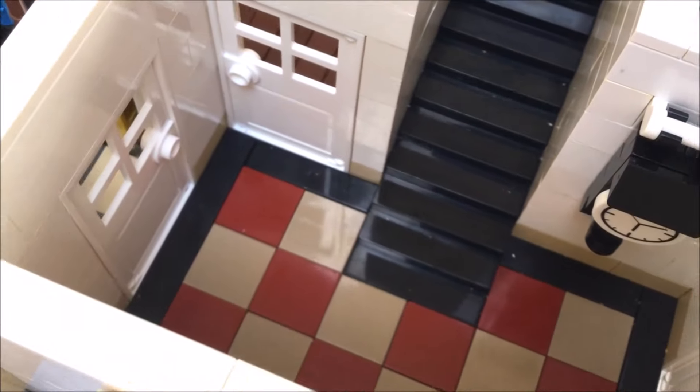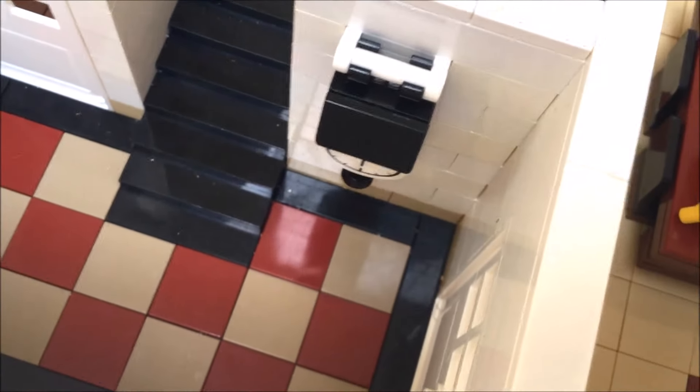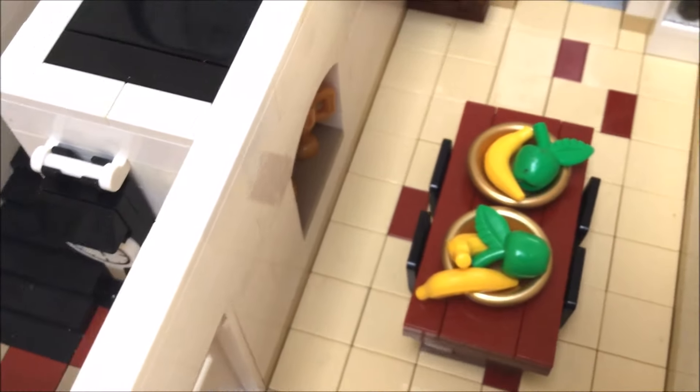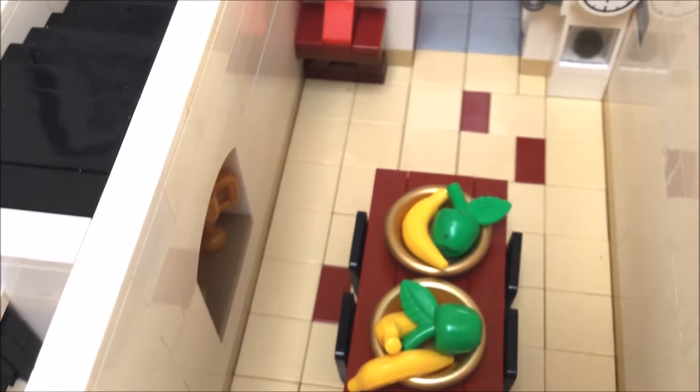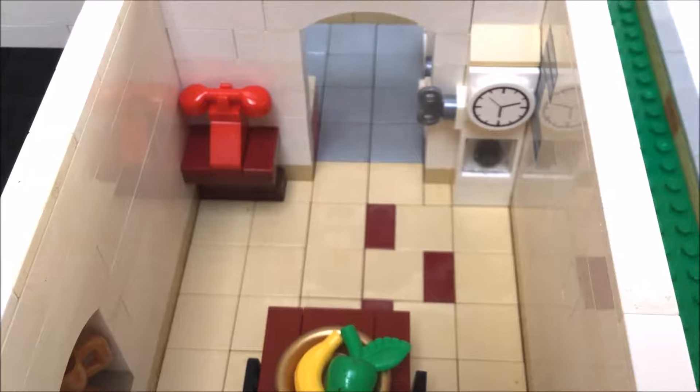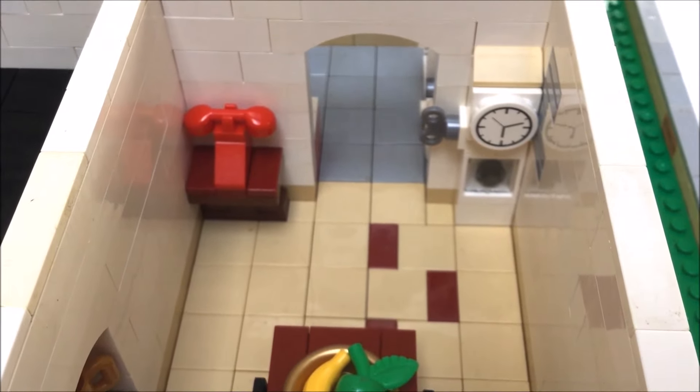We'll come back out of there and into the dining room. We have a lovely trestle table and a grandfather clock in the corner there with a wind-up key.